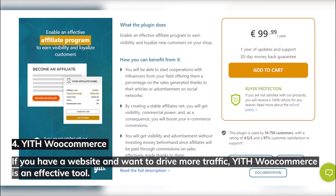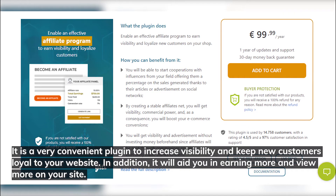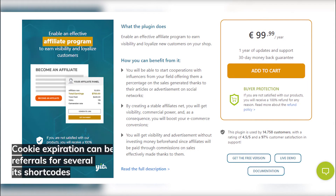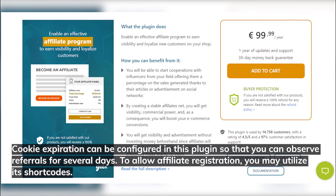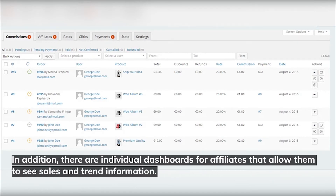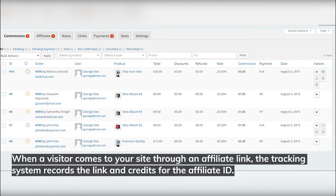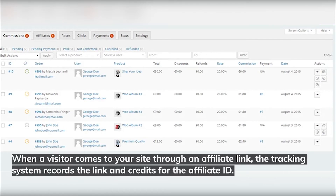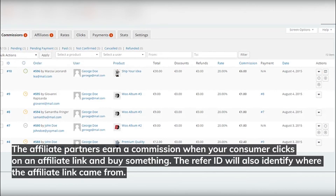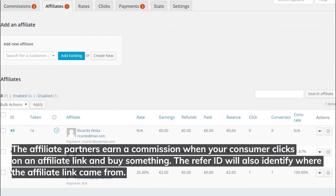Number four: YITH WooCommerce. If you have a website and want to drive more traffic, YITH WooCommerce is an effective tool. It's a very convenient plugin to increase visibility and keep new customers loyal to your website. Cookie expiration can be configured so that you can observe referrals for several days. There are individual dashboards for affiliates to see sales and trend information. When a visitor comes to your site through an affiliate link, the tracking system records the link and credits the affiliate ID.